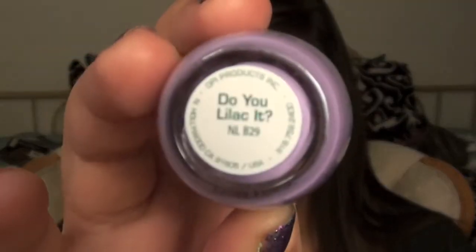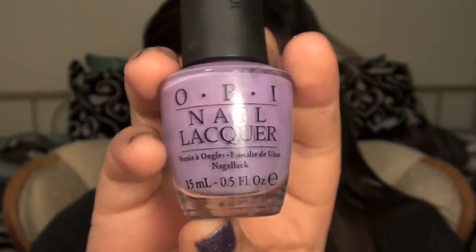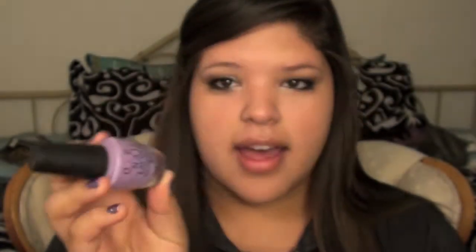The next nail polish is by OPI and it is in Do You Lilac It? It's my all-time favorite purple color. It's kind of a pastel purple, but I'd still wear it. I mean, how can you not wear this in spring? It's like spring screaming out of the bottle. It looks so good on your nails in the springtime.